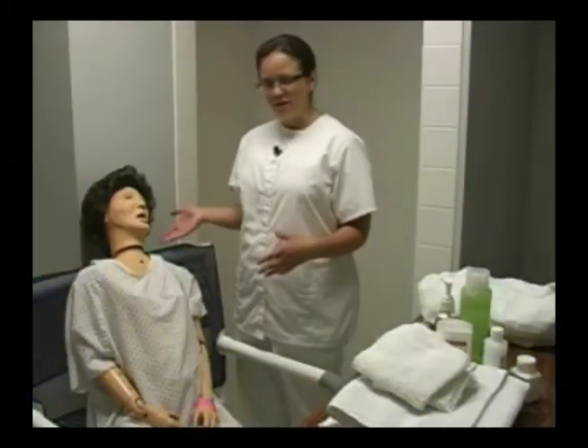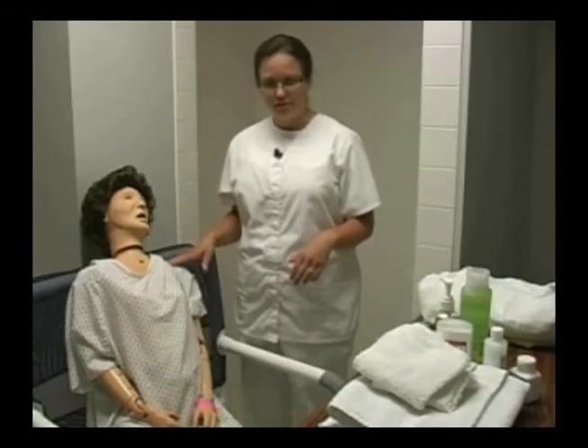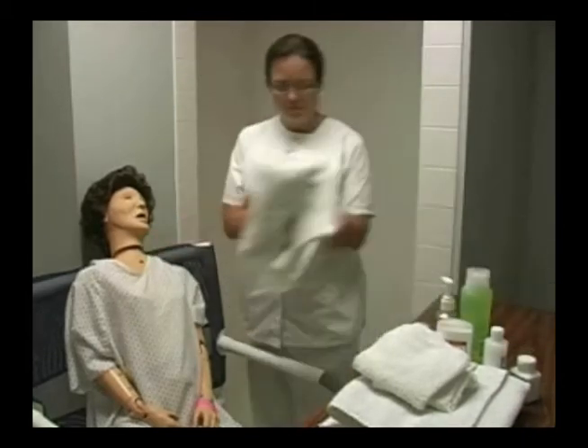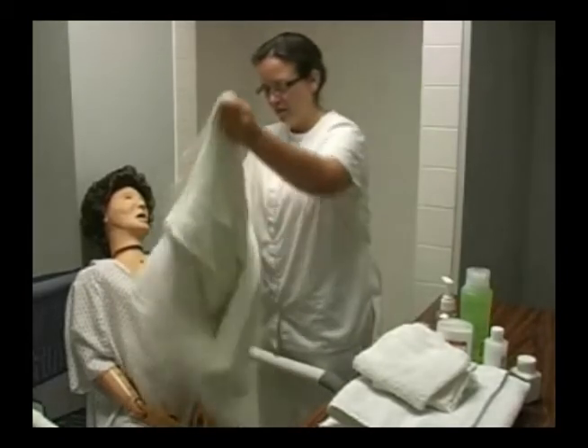I've brought my patient down to the shower room and I have my supplies with me. My patient has already gone to the bathroom and I've placed my patient in the shower chair. I'm going to assist my patient to take off her clothing. Before I take off her clothing, I'm going to cover her with a bath blanket to protect her privacy.